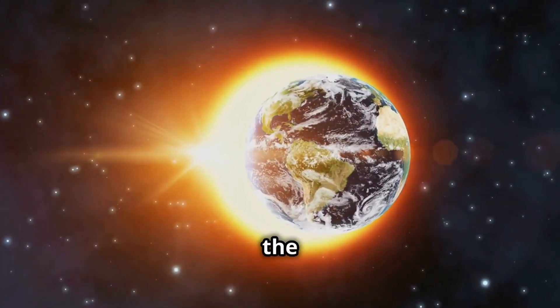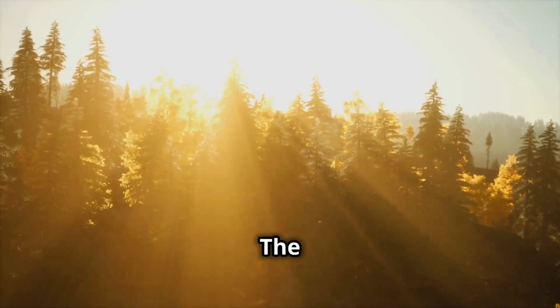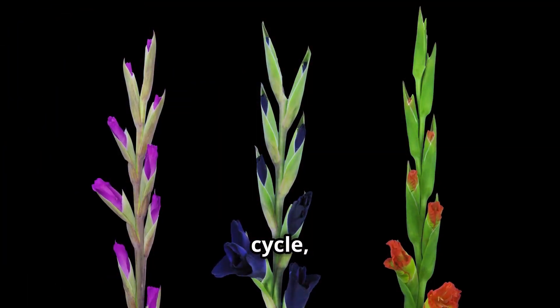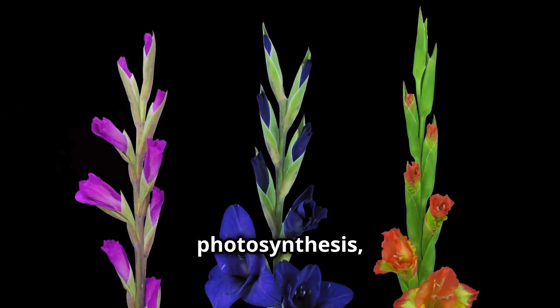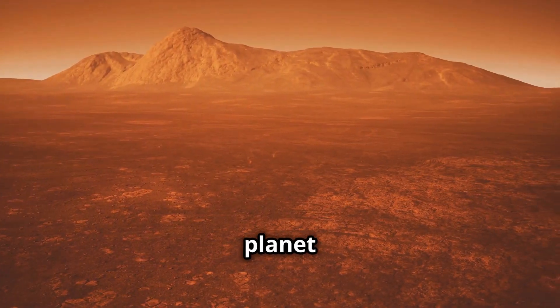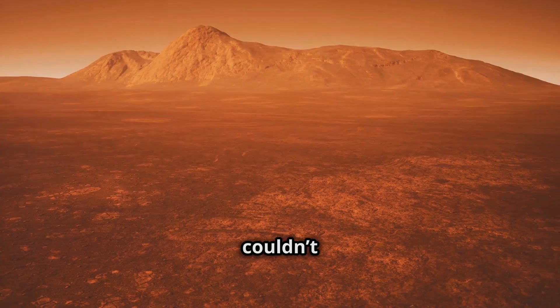Chapter 2: How the Sun Affects Earth. The Sun's energy is essential for life on Earth. It powers the water cycle, helps plants grow through photosynthesis, and even affects the weather and climate. Without the Sun, our planet would be a cold, dark place where life couldn't survive.